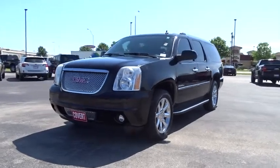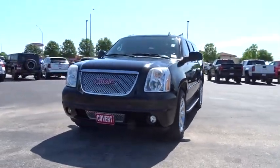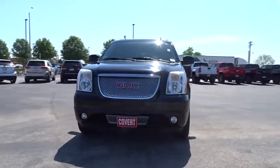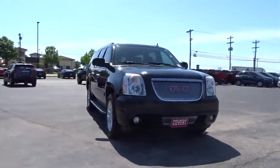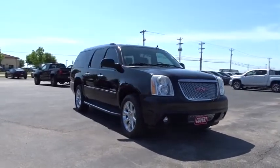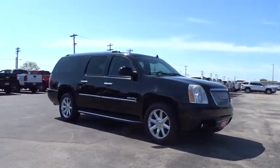2011 GMC Yukon XL. The GMC Yukon XL is a great choice for families who need a full-size SUV with maximum seating. The looks don't hurt either. This vehicle has less than a hundred and ten thousand miles.